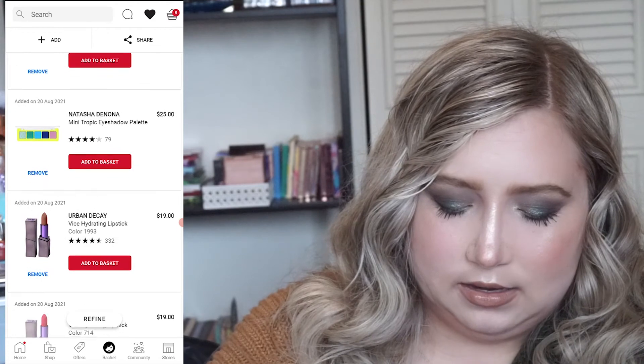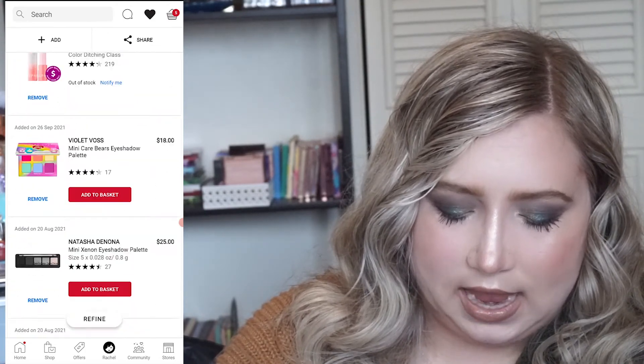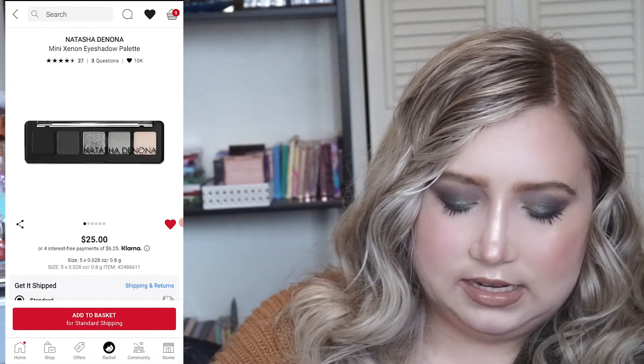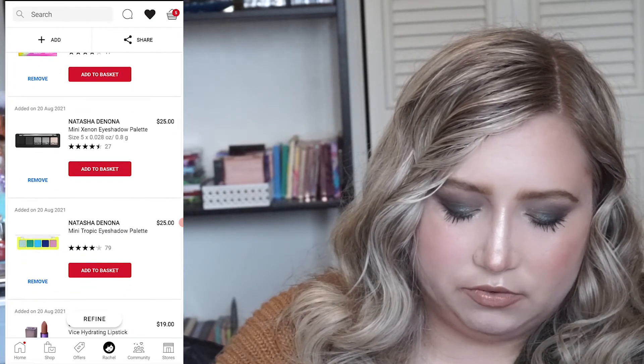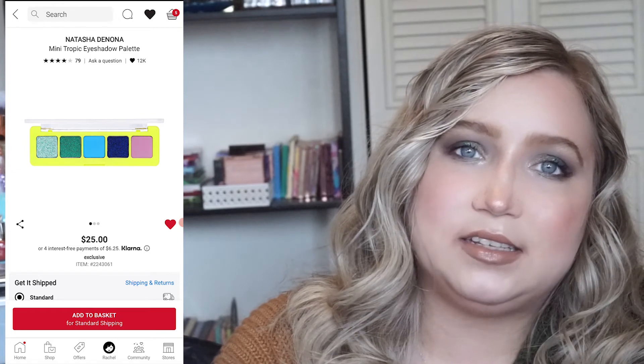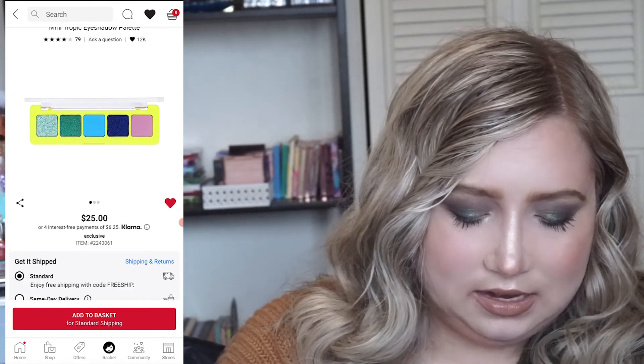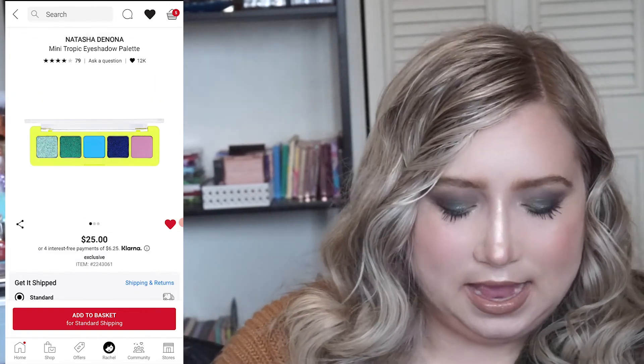That's pretty much all of the newer stuff I added. I did throw in a couple of Mini Natasha Denona palettes on my loves list — the Xenon, though I have so many of those tones already, and the Mini Tropic because I did take apart the big Tropic and de-pot everything, so I'm thinking of getting the Mini Tropic just so I have a Tropic palette again. But that's pretty much everything I'm considering for the sale. I'm definitely not buying everything I mentioned — those are just the things I'm keeping an eye on.